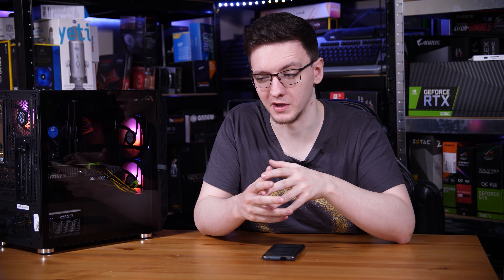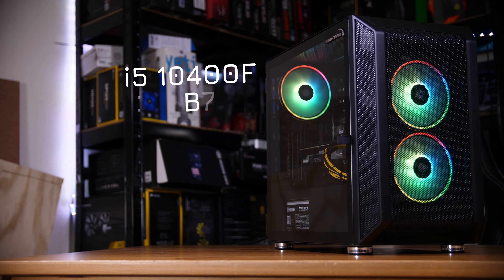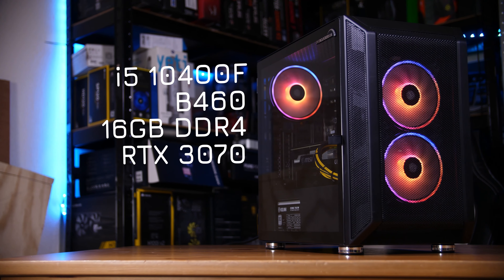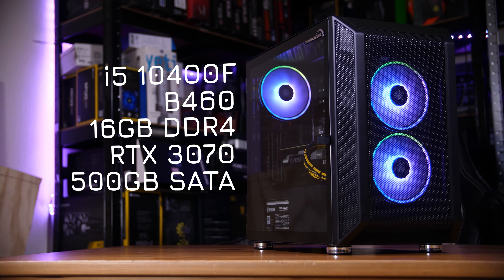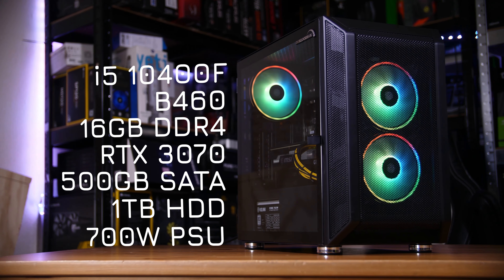It makes sense to start with running you through what you get for your money. In this case, you'll be parting with a hair over £1,300. For that, you get an i5-10400F, a B460 motherboard, 16 gigs of RAM, the RTX 3070 we've already mentioned, a 500GB SATA SSD, a one-terabyte hard drive, and a 700W power supply.